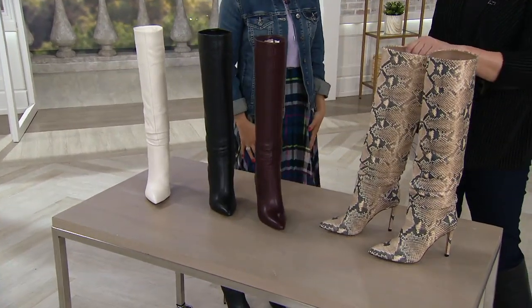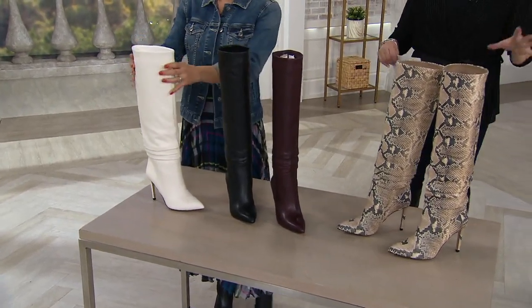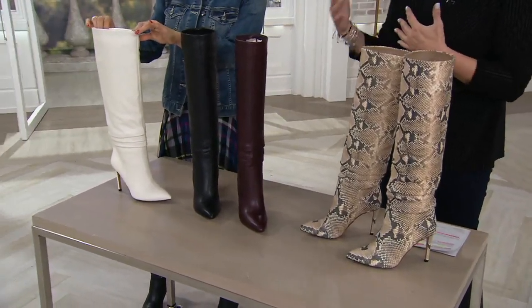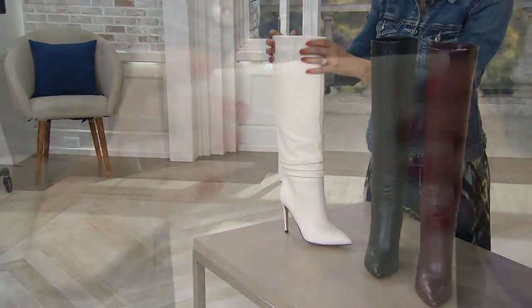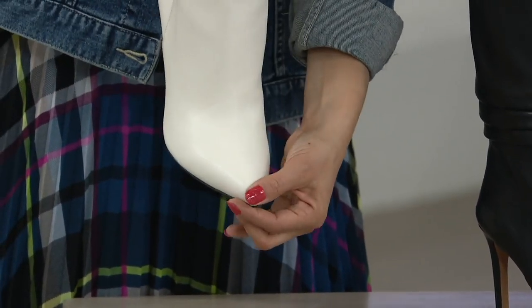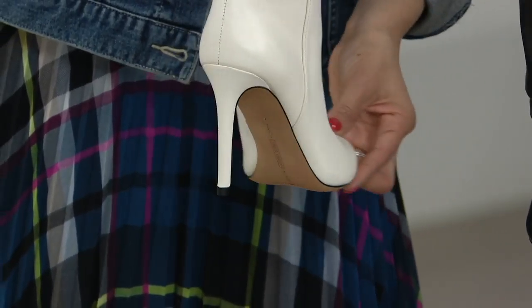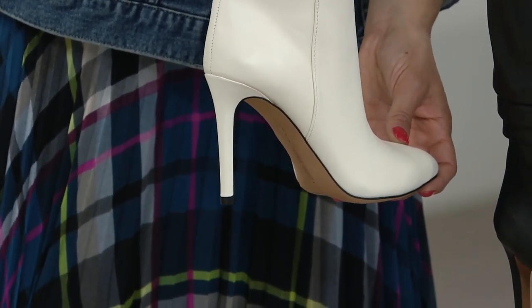If you want to feel like a million dollars, just put these on — that makes the whole outfit no matter what else you put on with it. Let's talk about the leather. With Vince Camuto, we're so thrilled to have the fashions, the accessories, the handbags, and now the shoes too. These are amazingly comfortable. It's a little bit of a pointed toe, but your toes aren't squashed up to the front — they're a little bit further back. And we've wrapped that heel in the leather, so it looks so luxurious. I think it's two and three-quarter — actually three and three-quarter inches.